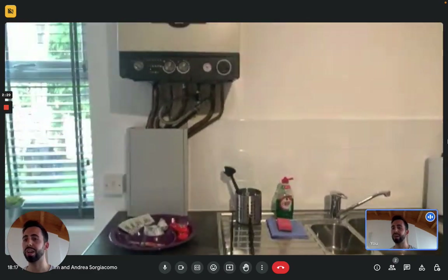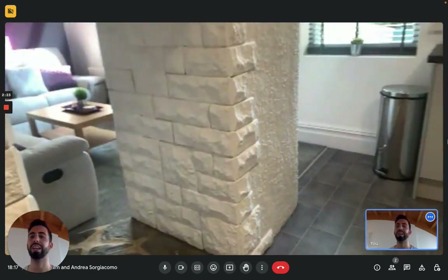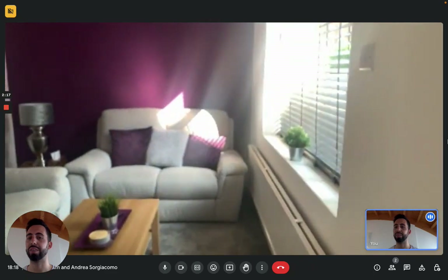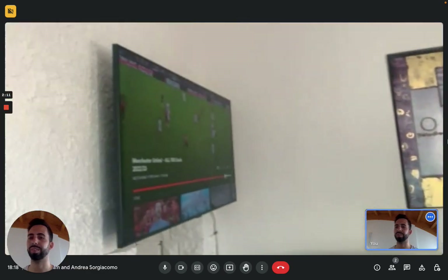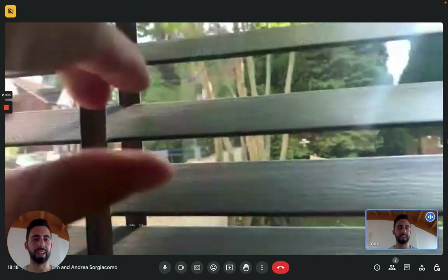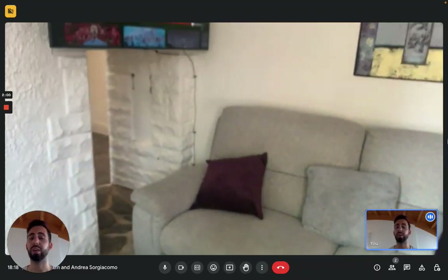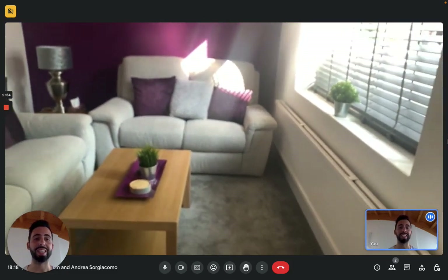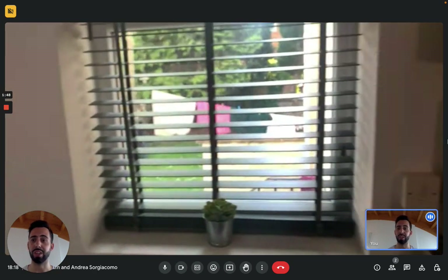Going around the corner we have the living area, which is separated by a column. Here you can find a couple of couches, a coffee table, and a nice TV hung up on the wall. From the window you can see there's kind of a backyard that you can reach by getting out of the flat and going around the building. It's a pretty nice space — a very nice space to enjoy the sun or relax.